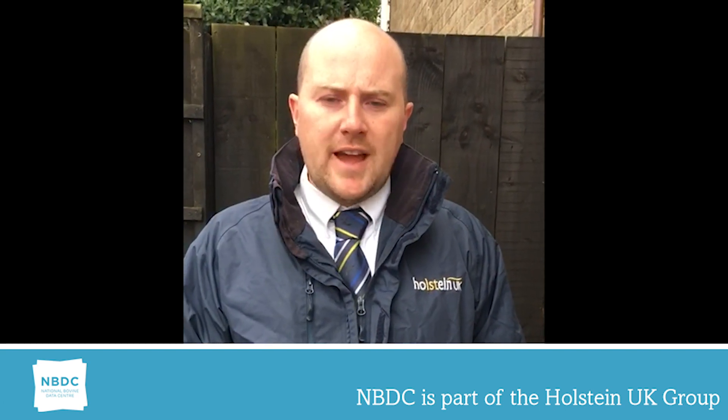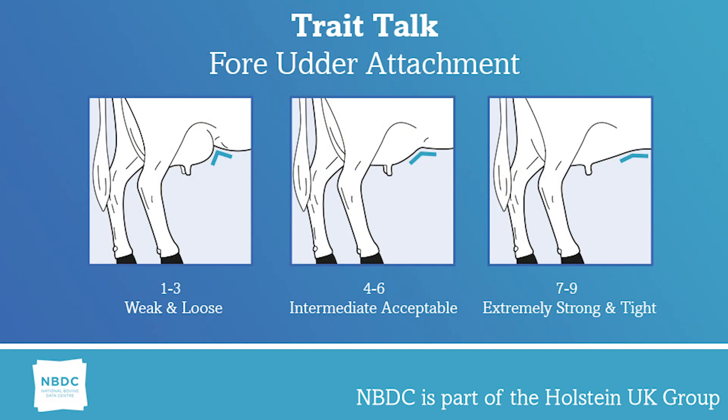This is a vital part of the cow that affects the lifespan and length of life in the cow. This is scored on a one to nine basis, same as all the other traits that we score. One is very loose and nine being very tight and blending into the abdominal wall.